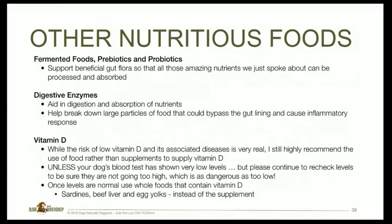Regarding vitamin D: the risk of deficiency is real and the associated diseases are well known, but I still strongly recommend getting it through food rather than supplements. Unless your dog has been shown by blood test to have definitively low vitamin D levels, use food sources. If you do supplement, please continue to recheck levels, because if it goes too high it's just as bad as too low. Once levels are normal, go back to sardines, beef liver, and egg yolks, which are great sources of vitamin D.